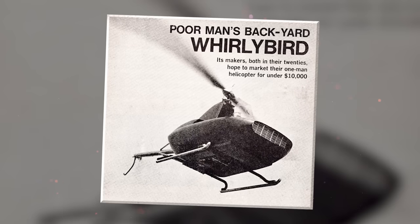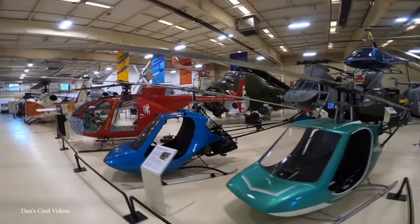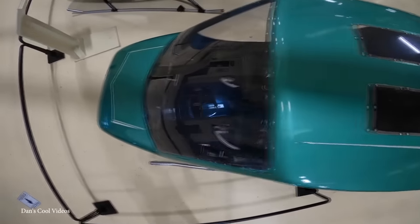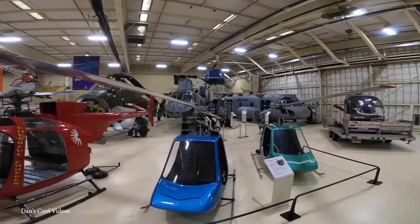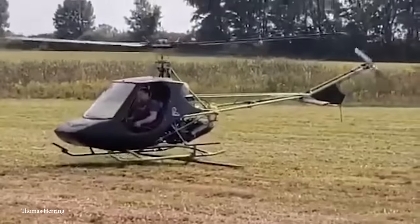The Javelin would pave the way for a better model, the Rotorway Scorpion, and again with the Scorpion II in 1974. The Scorpion II was a two-seater packing a two-cycle 125-horsepower engine, and was the first model to use an engine designed by the company. But they quickly learned that the two-cycle engine caused too much vibration, often leading to cracks in the metal parts.